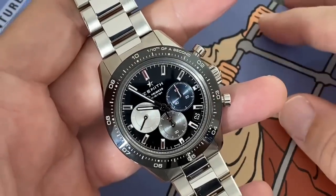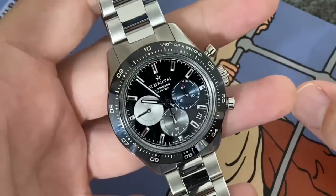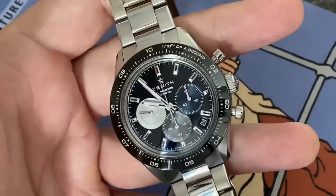Let me know if you have any comments or questions — anything you want to know — in the next video when we talk again about this watch. I'll speak to you in the next one. Thanks for watching, guys. Bye-bye.